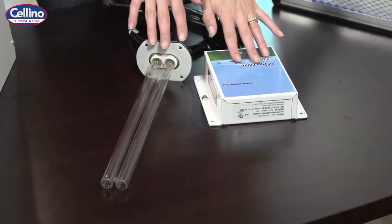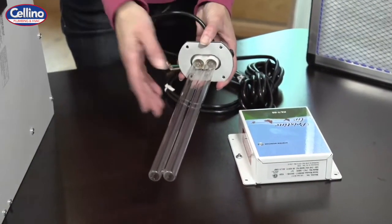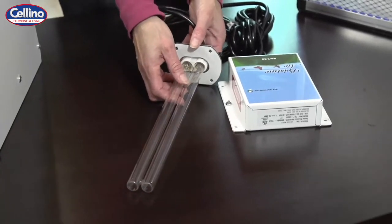Next, ultraviolet or UVC lamps slow the growth of mold and destroy harmful bacteria and viruses like the flu that are in the air and on surfaces.